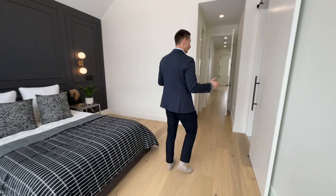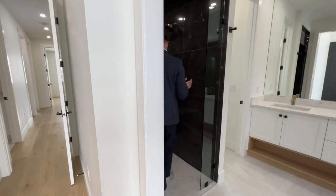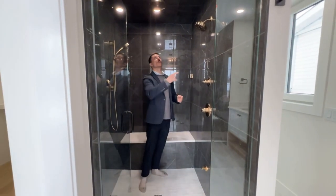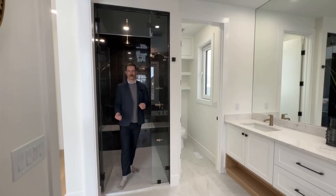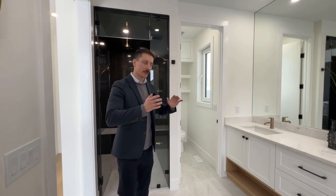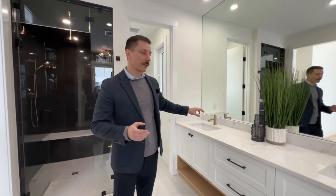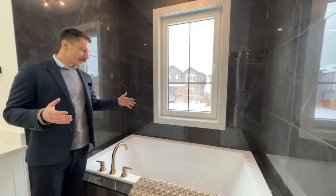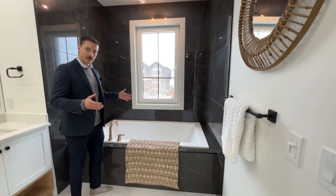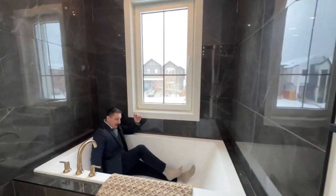There's a sliding door to the bathroom and a big steam shower with gold fixtures — everyone knows I love gold. Very nice finishes, lovely steam room. I like the dark accent colors, there's a separate water closet, his and hers sinks, and a wide tub that two people could sit in side by side.